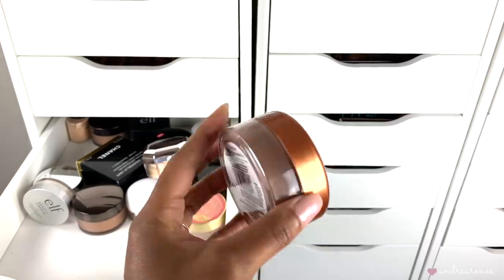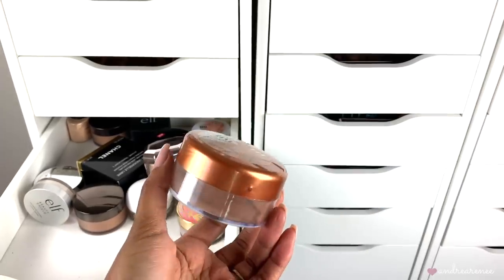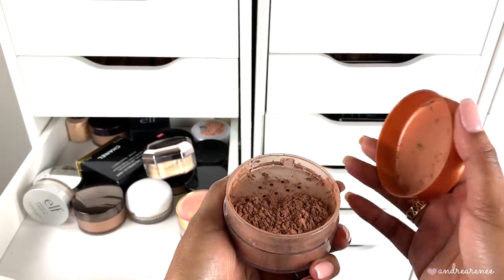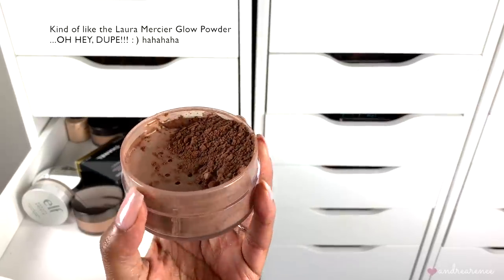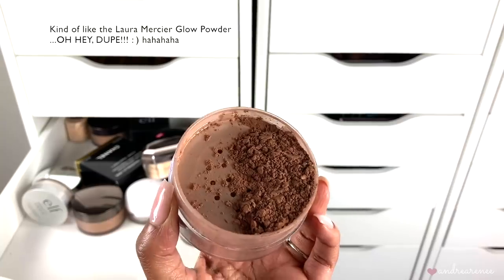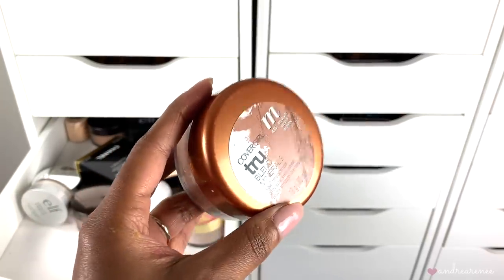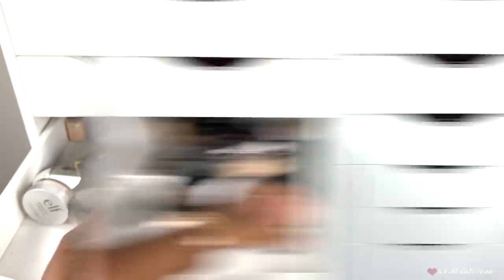This is the CoverGirl True Blend Minerals loose mineral bronzer. I think I've had this in my collection for at least three or four years. I never use it — when I first saw it I thought I could dust it all over my face, but when I tried that my face looked way too glowy. It is a bronzing setting powder but it's very luminous and I wouldn't suggest using it to set your makeup. Since I never use it, I'm going to go ahead and toss it.